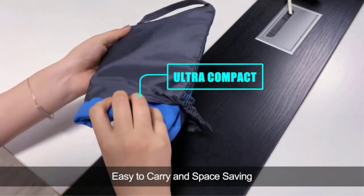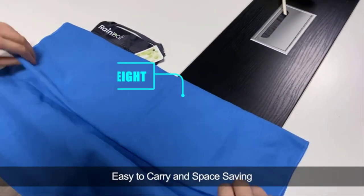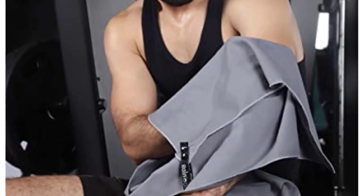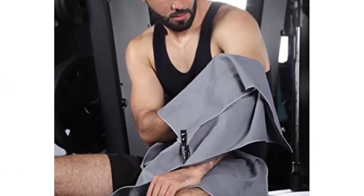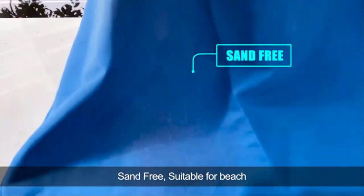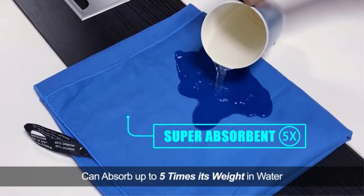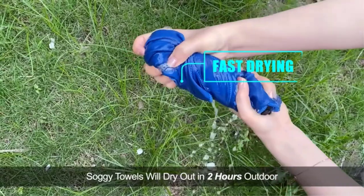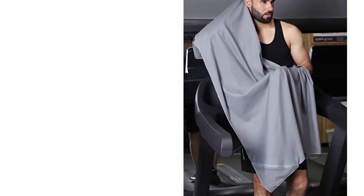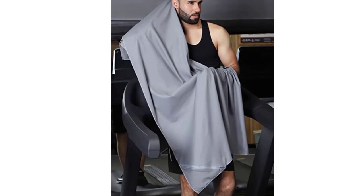However, the Rainleaf Towel's flaw is that after 4 months of usage, the seams of one of the corners started to fray. While the rest of the towel is still intact, this indicates lower durability and therefore less bang for your buck. The quality is inferior to the Wise Owl Towel despite both costing almost the same price. That said, it's still an incredible budget towel, worth a shot if you prioritize odor resistance and antibacterial treatment.